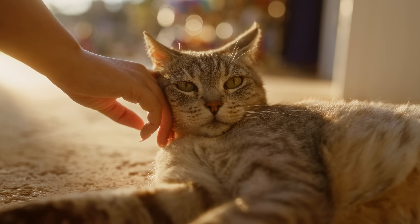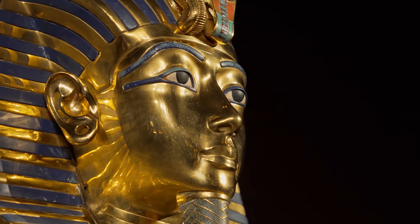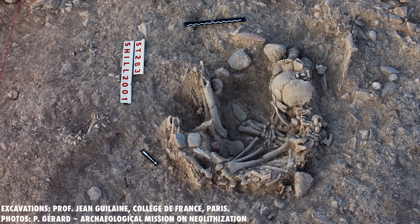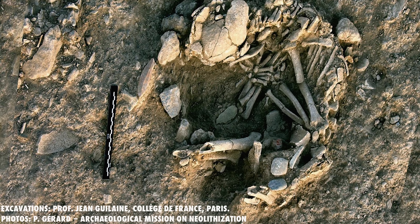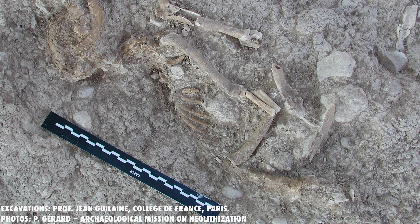For a long time, the cat domestication story seemed very straightforward. Cats were domesticated by the Egyptians around 3600 years ago, just a couple centuries before King Tut — that's where we see the paintings, the statues, the mummies, their absolute Stan-level obsession with all things kitty cat. But newer research suggests that wasn't the origin story at all. In 2004, archaeologists uncovered a grave in Cyprus, where a human was buried alongside a cat around 9600 years ago. That, along with genetic evidence, showed that cats had cozied up to humans thousands of years earlier than we thought, likely in the Fertile Crescent, just a boat ride away from the island.